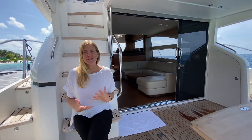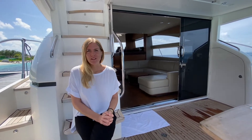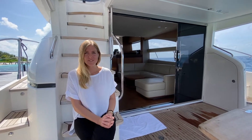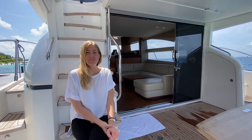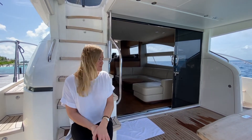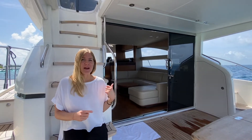We have now entered our beautiful Kokomo Princess — our luxury yacht. We can use it to pick up guests from the airport, go on sunset cruises, take day trips, and even transfer guests from Koko Island over to Malé. We're now going to take you around and show you how it looks inside.